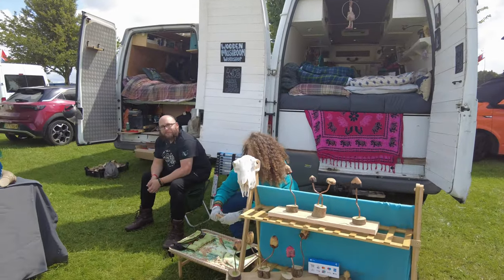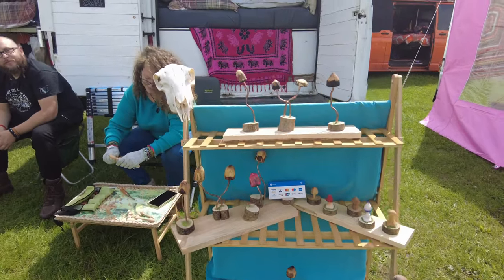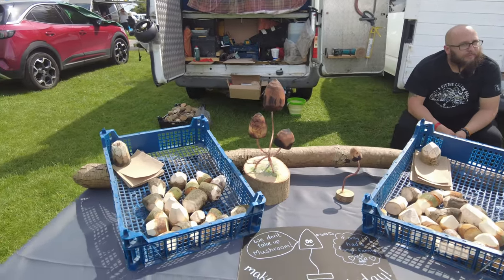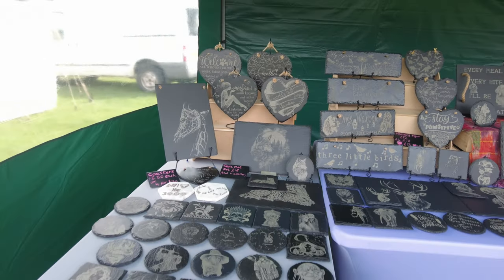Then we've got a mushroom workshop — hand-carved little mushrooms, each one unique. And you can make your own, so yours will be unique too. This is Engraved by Destiny.